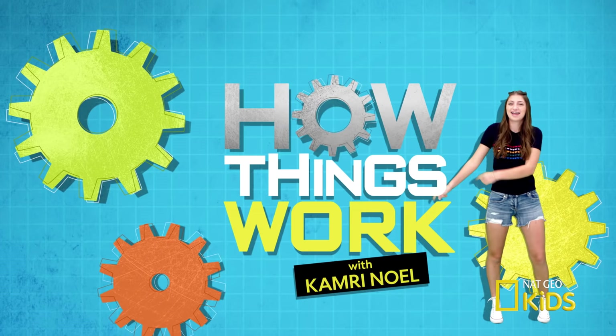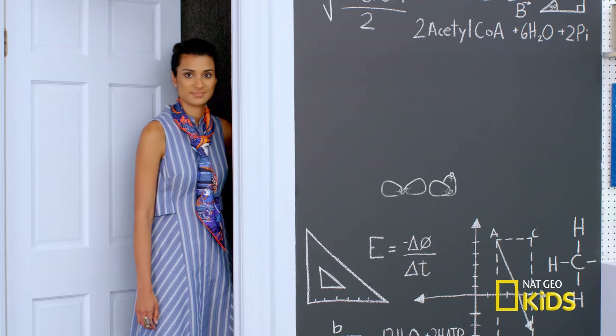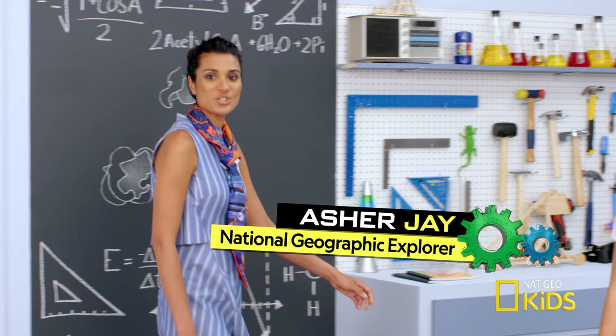I'm going to need some help for this. Thankfully, National Geographic Kids sent me their expert on popcorn popping. Here she is now. I'm Asha Jay, a National Geographic Explorer and a creative conservationist. My friends call me the popcorn pilgrim. I'm always looking for kernels like yourself to transform.